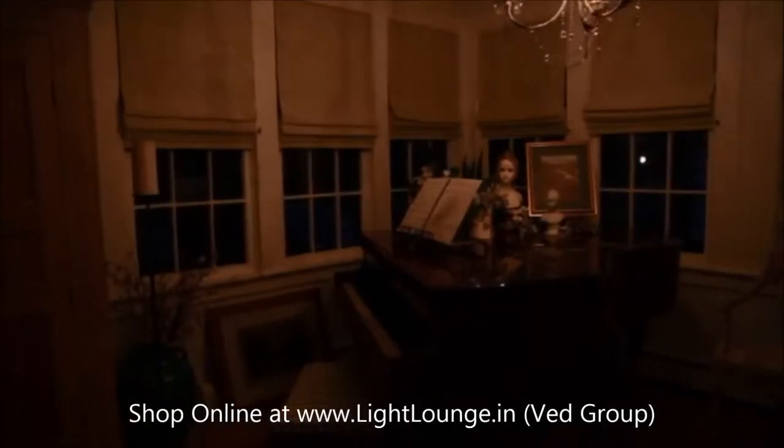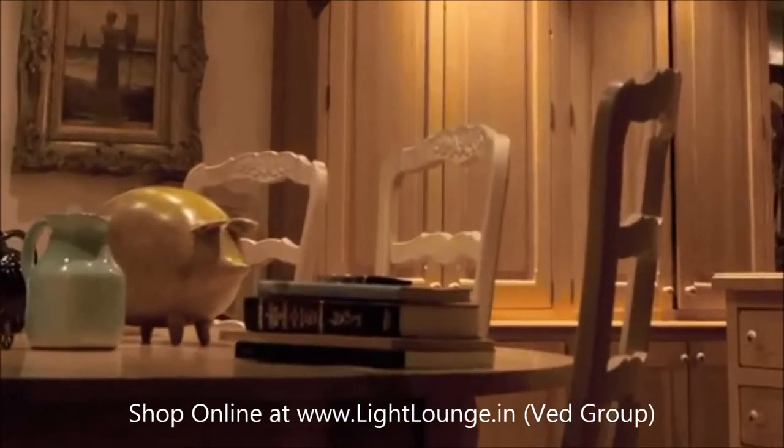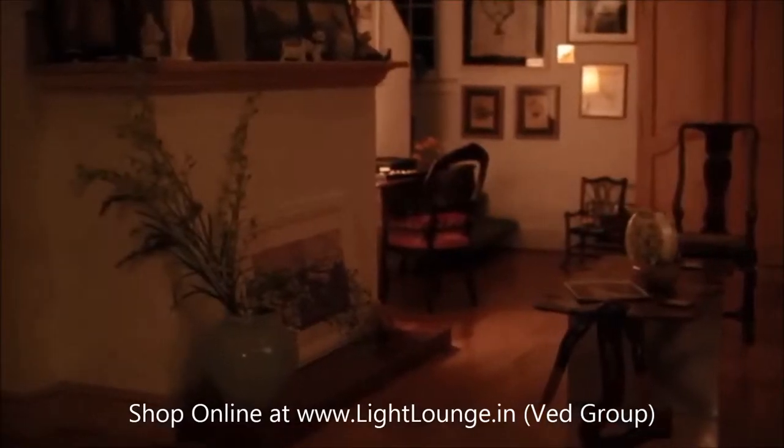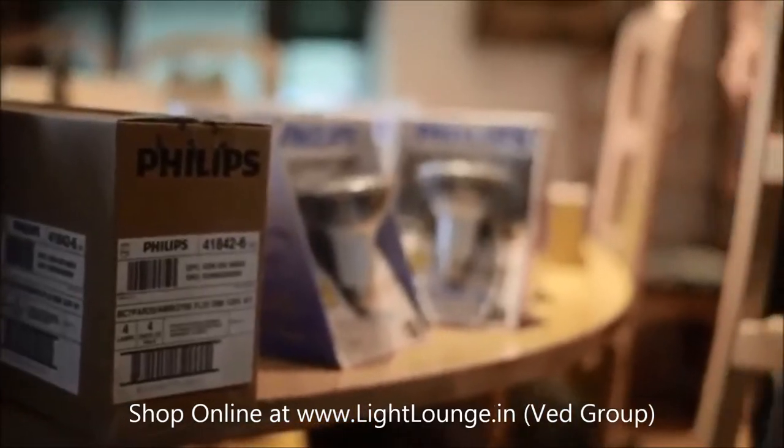It's not only harder to see as your eyes get older, it's also harder to maintain the lighting in your home. But the right LED light can change all that in a flash and transform your space with light that's virtually maintenance free.